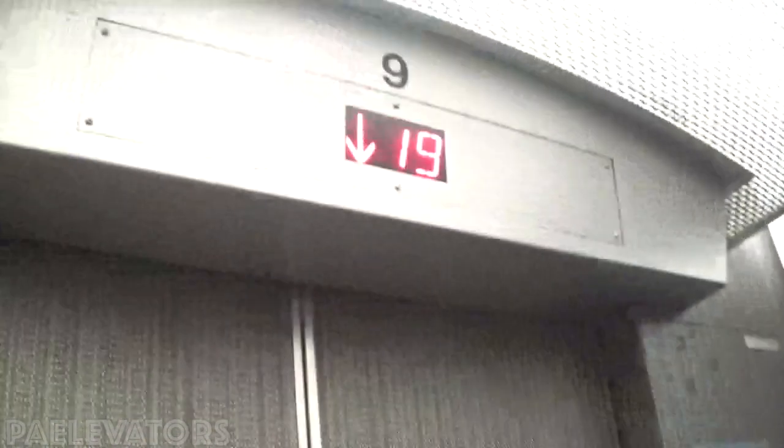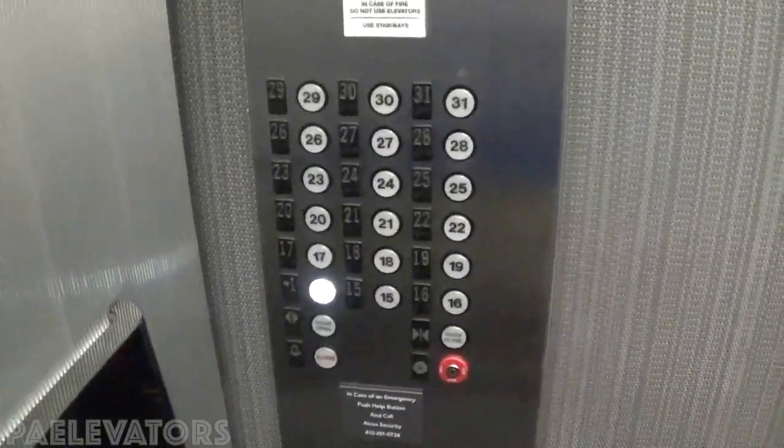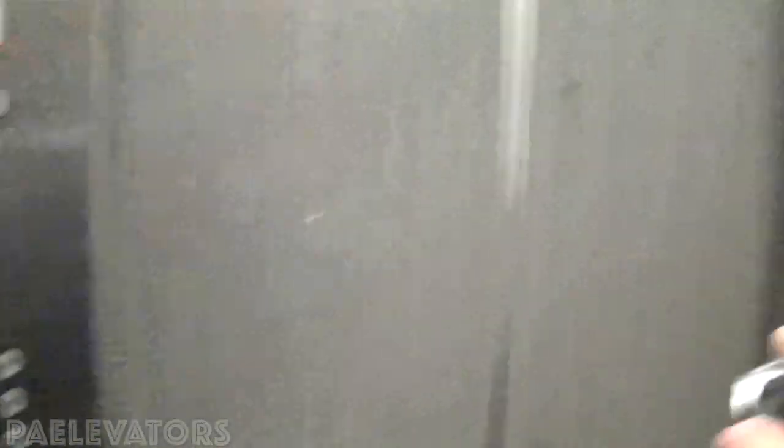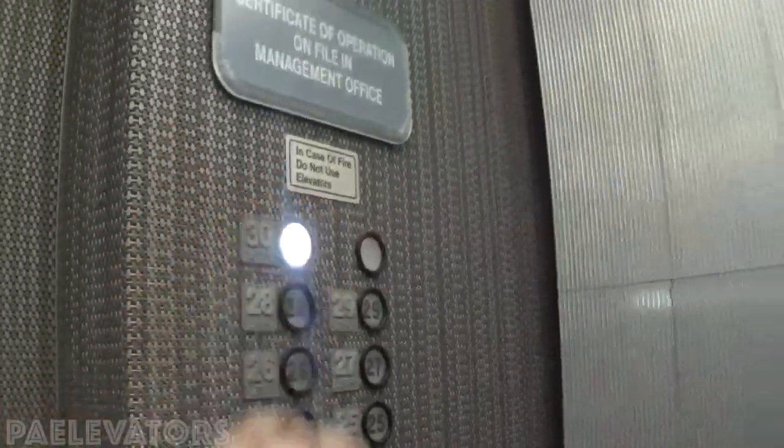Very nice elevators. Used to have an old Westinghouse plate down there. These are the modded fixtures and those are the originals. All right, now I'll send it back up to the 30th floor.